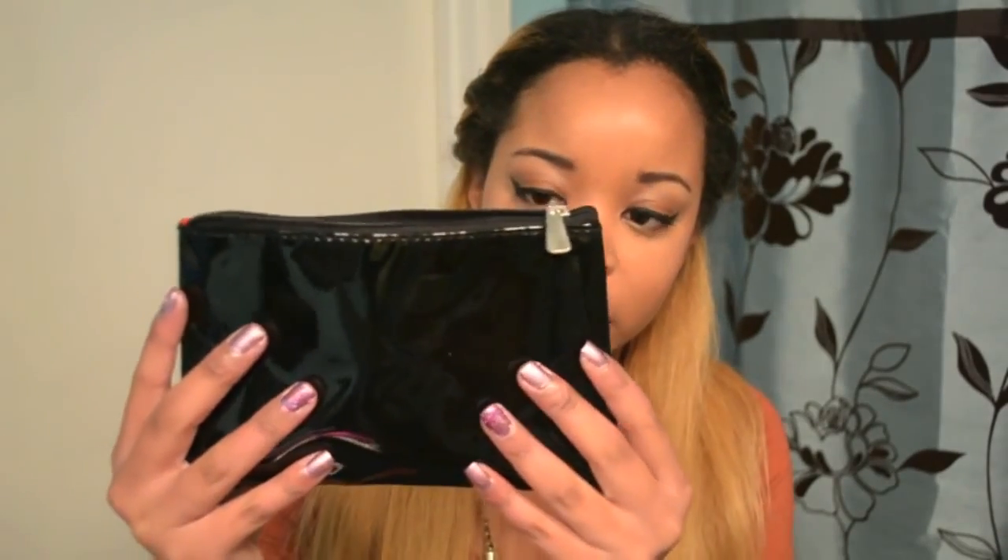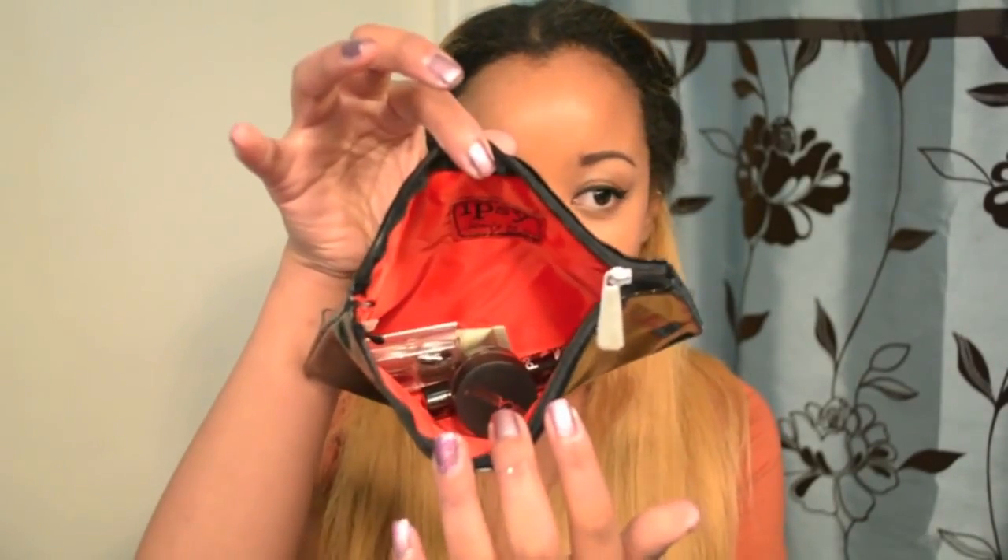We are going to be going over what we got featured in this month's glam bag. It is February 2013. I kind of was expecting them to do something for Valentine's Day like they did last year, but this was way better. The actual bag has a patent leather finish on the outside — it's not going to get dirty or anything like that.